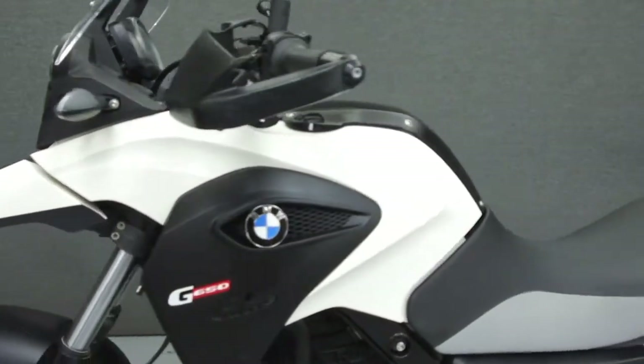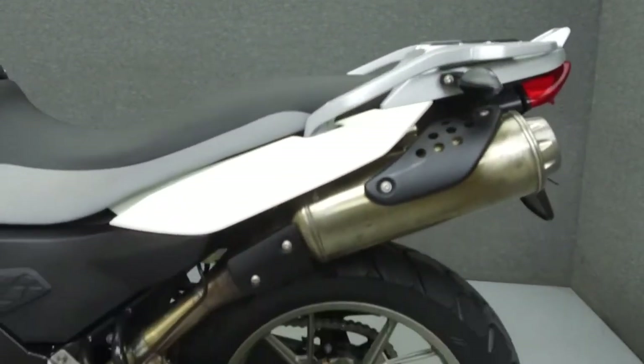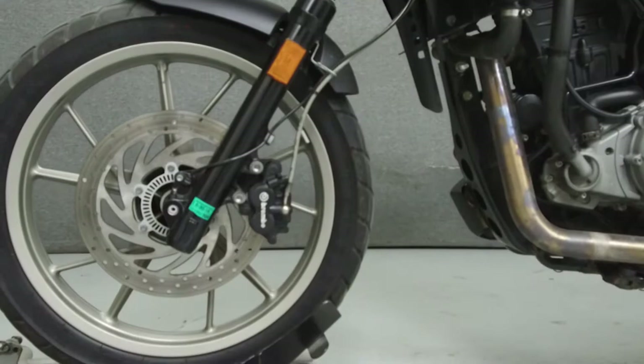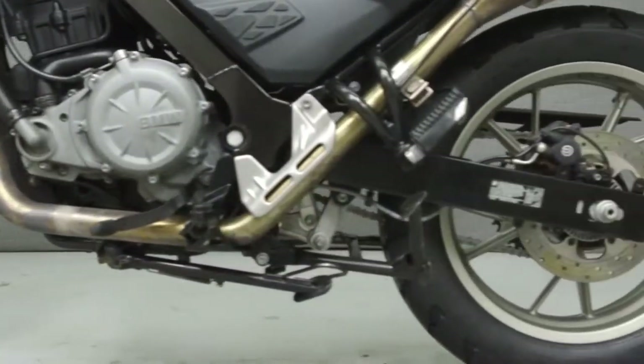Rather than describing any cosmetic flaws, which can be very subjective, we have taken this high resolution video so that you can get an exact representation of what this vehicle looks like in real life. Our goal is to provide you with the ability to virtually walk around and inspect it as if you were here in person. Please take the time to watch the entire video.